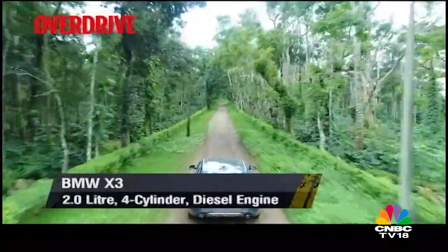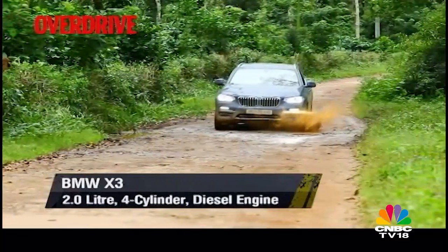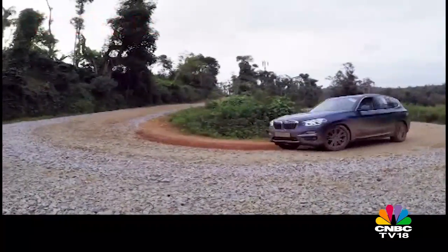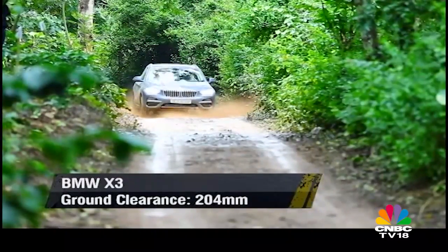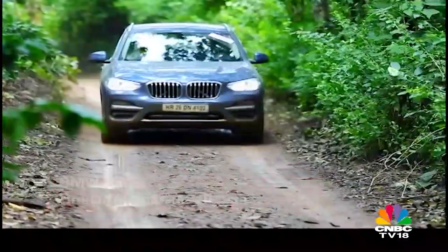The X3 has an impressive cruising range of 1,100km, but the engine is evidently sluggish with a full house. The X3 doesn't make any false claims of being an off-roader and to that effect it doesn't even get an off-road mode. But the rear-biased X-Drive all-wheel drive makes sure that the rear steps out often in the slush and that makes it very involving and fun to drive.